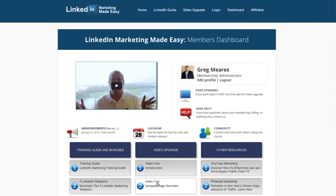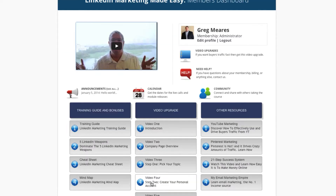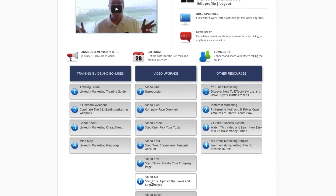So what you're seeing here — this is actually the dashboard. Now, if you purchased the training guide and received the bonuses, you'll see the video upgrade listed here. But when you click on the videos, you actually won't be able to access those.